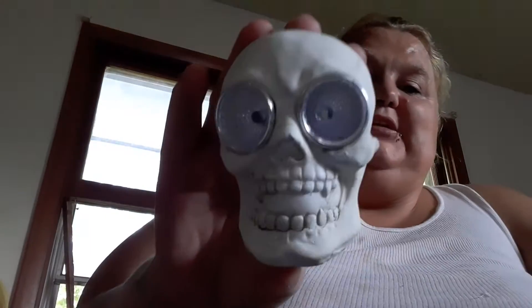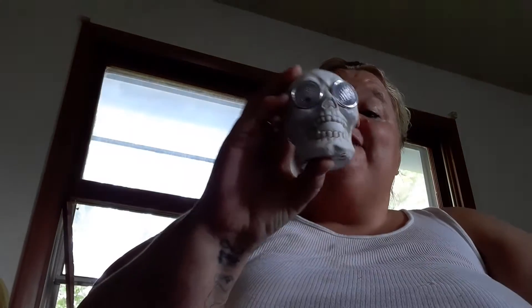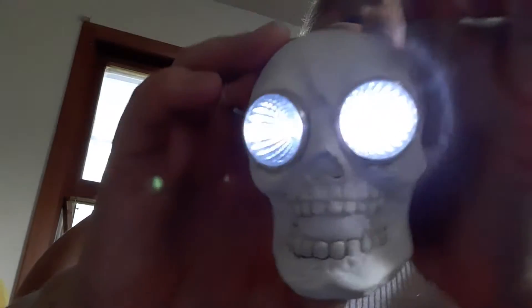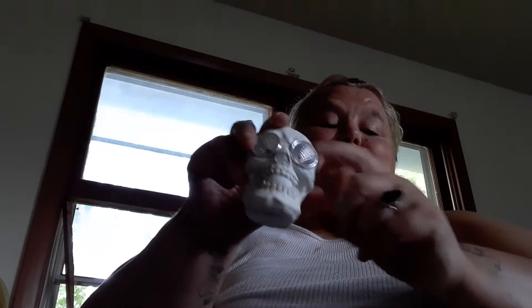I thought it was a ghost but it's actually a skull — this cool little skull that lights up for my collection. The little eyes light up; you guys can probably see it, it's kind of dark in here. This little skull is beautiful — I want to get a couple more. It goes perfectly with my little collection.